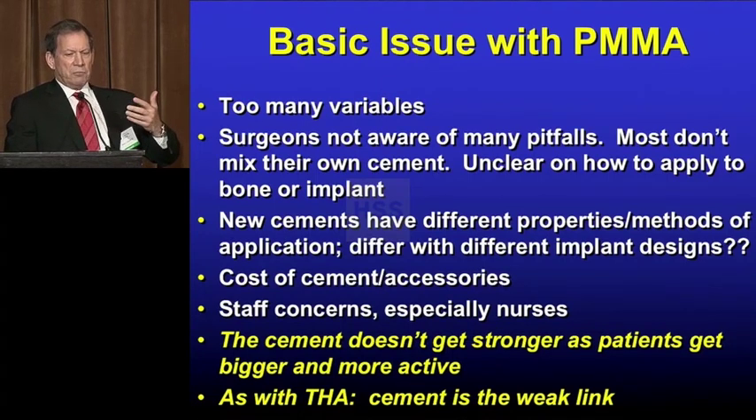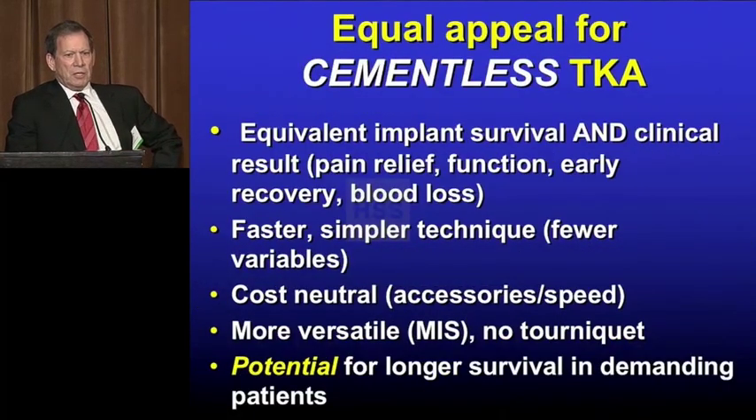The biggest deal is when patients get bigger and more active, the cement doesn't get stronger. So just like we switched on the hip, I think that we have equal appeal on the knee.